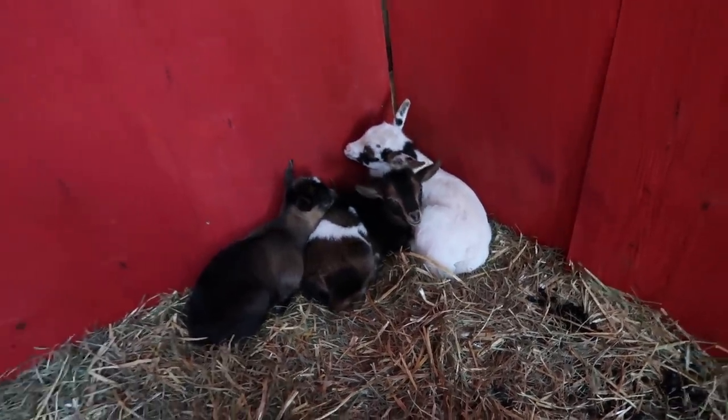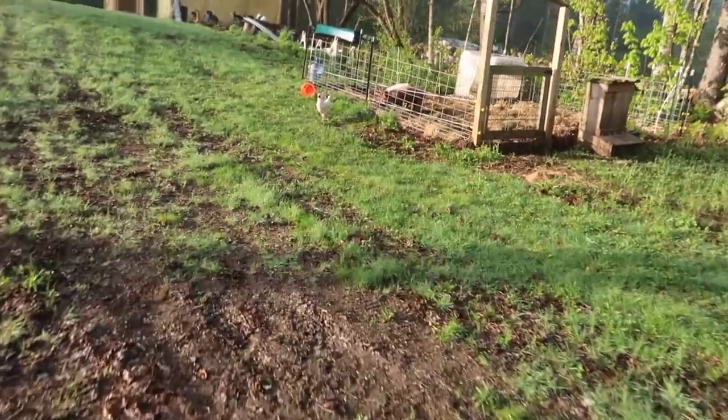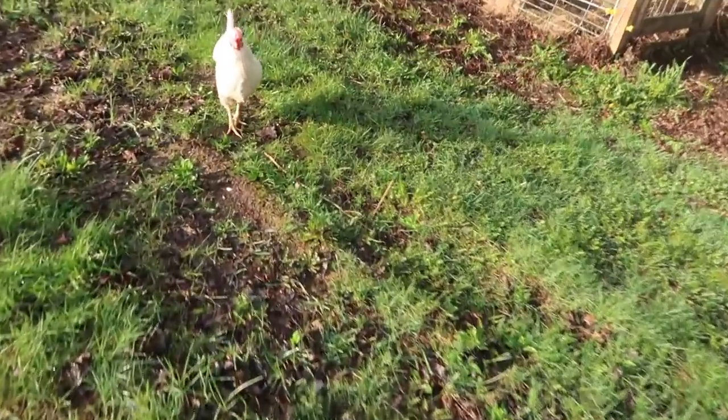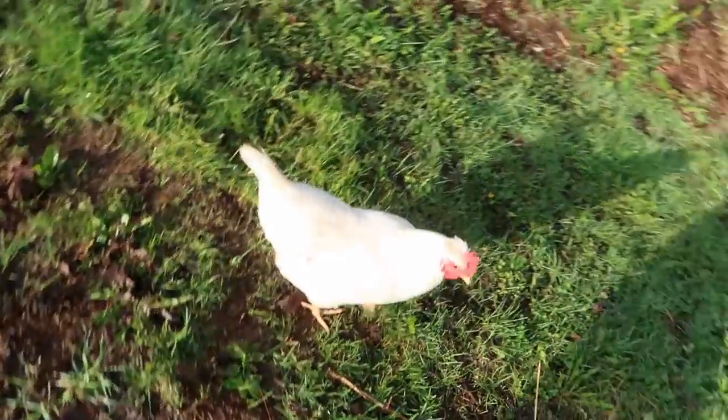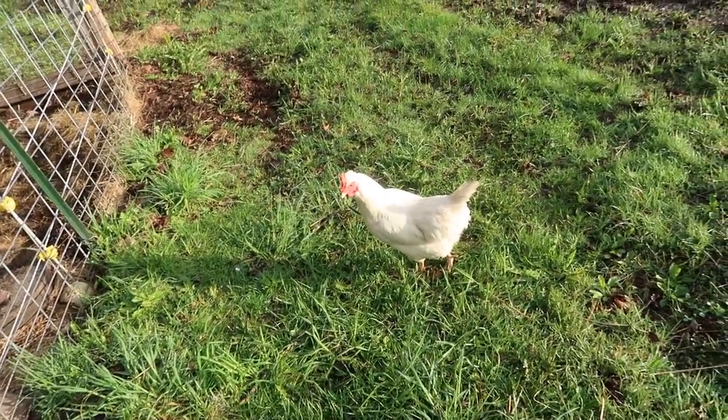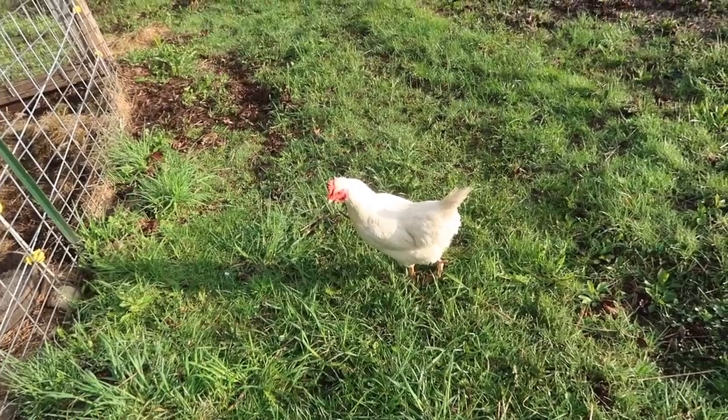You little ones ready to go outside? I'll go open the back door for you. Good morning, crazy white chicken! I was wondering where you were. You're not going to go have breakfast with the pigs this morning, CWC?